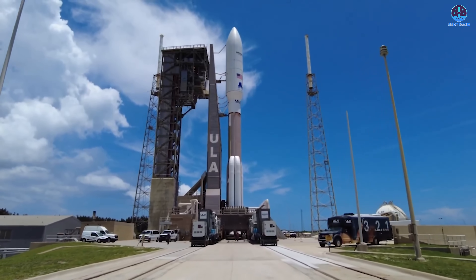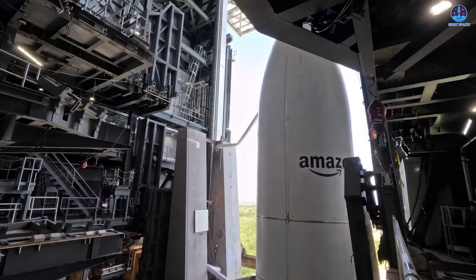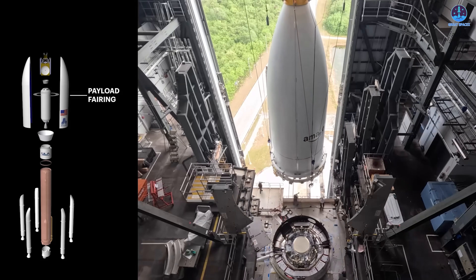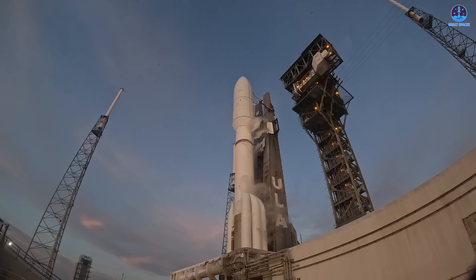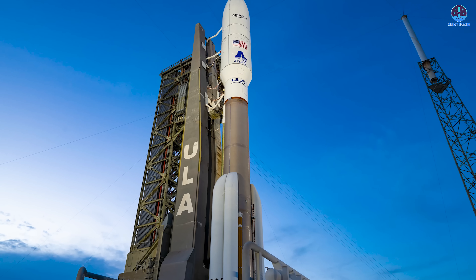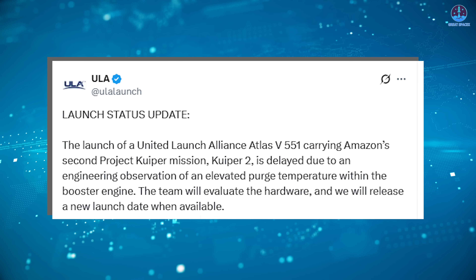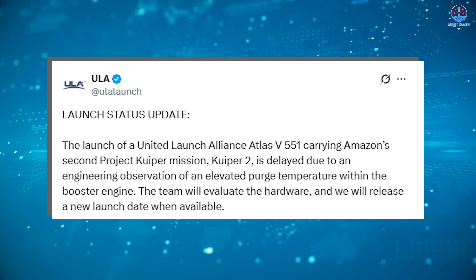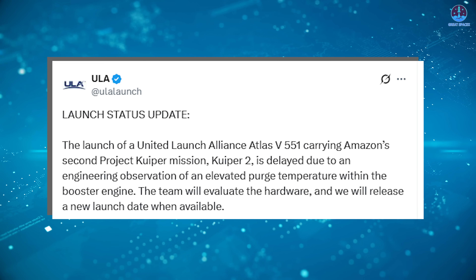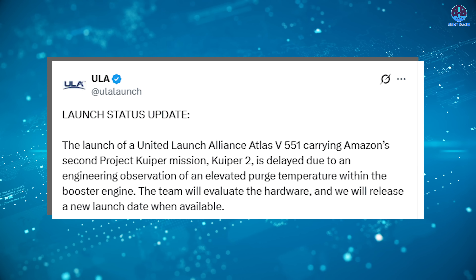Now we move on to a significant development from ULA regarding its Atlas V rocket. Specifically, a planned launch of an Atlas V carrying Amazon's second batch of Project Kuiper satellites, known as Kuiper 2, was scheduled for the afternoon of June 16th. However, that mission was abruptly postponed due to a technical issue discovered during the countdown. ULA announced the launch was delayed due to an engineering observation of an elevated purge temperature within the booster engine.